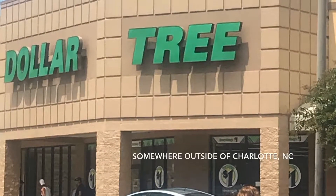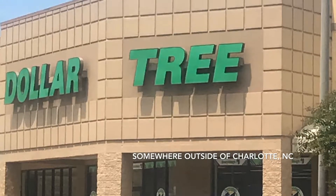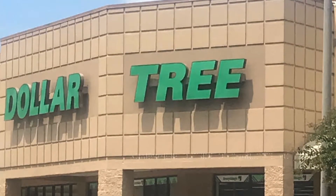While on a road trip returning from Charlotte, North Carolina, we saw Dollar Tree and I decided let's take my subscribers along for a shopping trip.